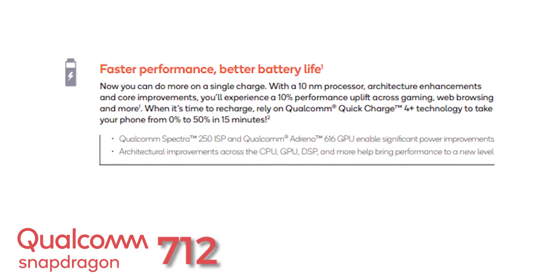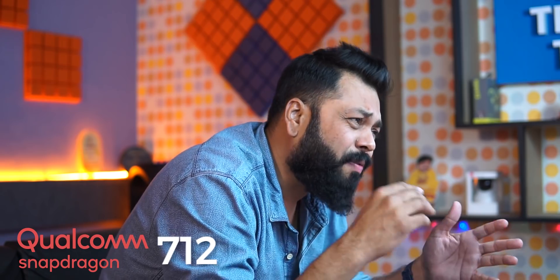The 712 has started supporting Quick Charge 4.0 Plus, which means any smartphone on this platform will charge up to 50% in just 15 minutes. Everything else — the AI engine, connectivity, and audio — has seen slight differences. They have introduced something called acoustic enhancement for gaming, contributing to a performance boost of up to 10% compared to the 710.